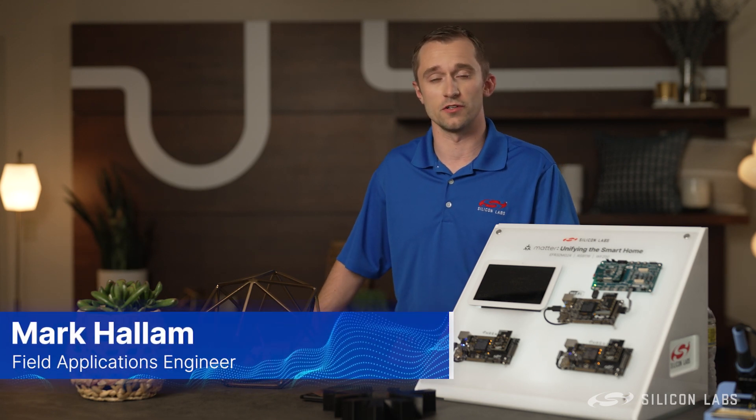My name is Mark Hallam. I'm a Field Applications Engineer with Silicon Labs, and I'm here to show you everything we can do with MATTER.